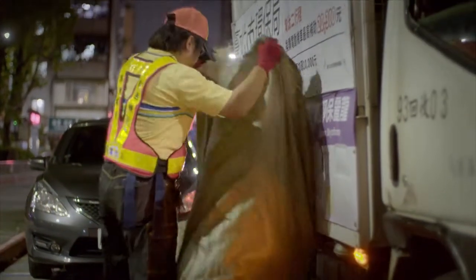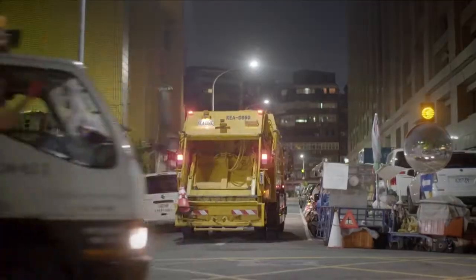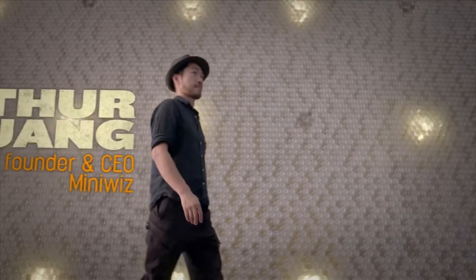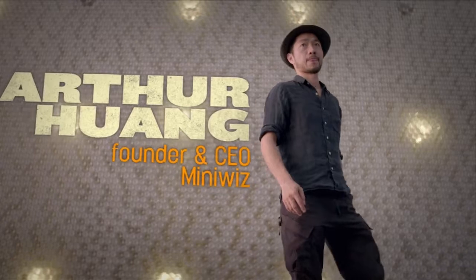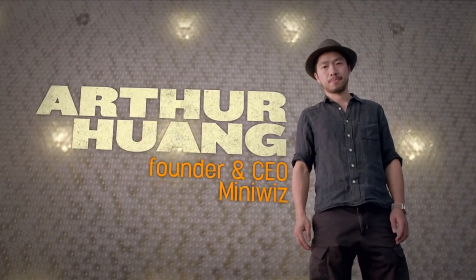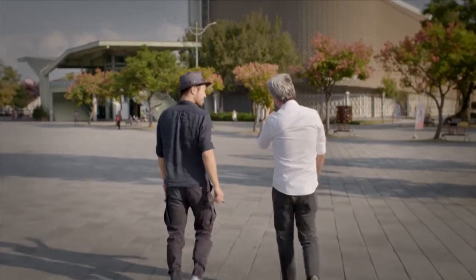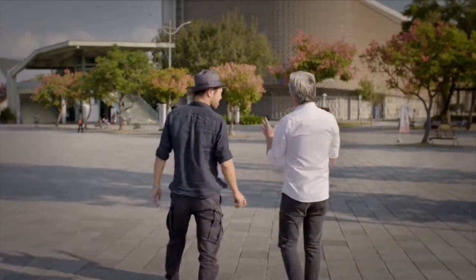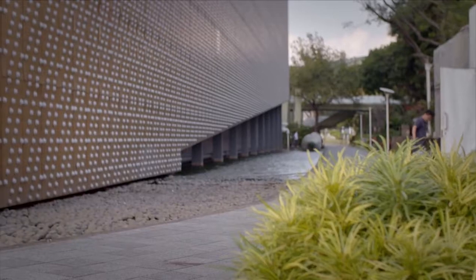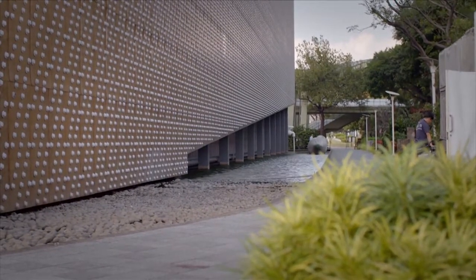The gist of it is rooted in the age-old concept of turning something old into something new, and this man right here is taking it to a whole new level. Arthur Huang holds a master's degree in architecture from Harvard, where he specialized in sustainable development and renewable energy. In 2005, he co-founded MiniWiz, a company that develops and sells materials that are 100% recycled from waste.